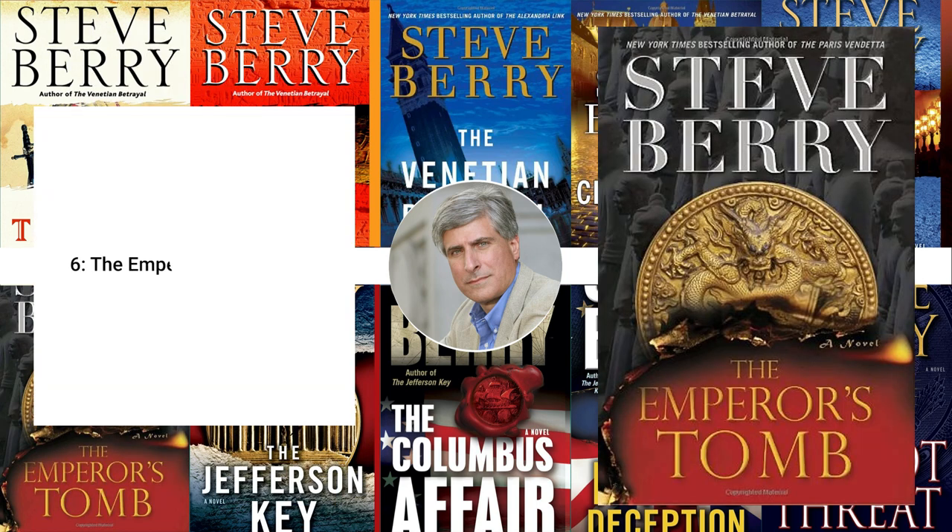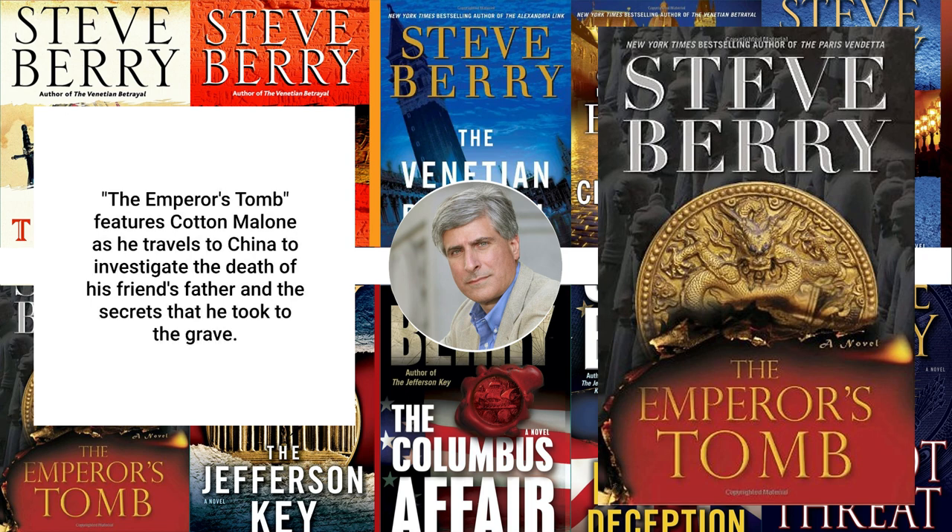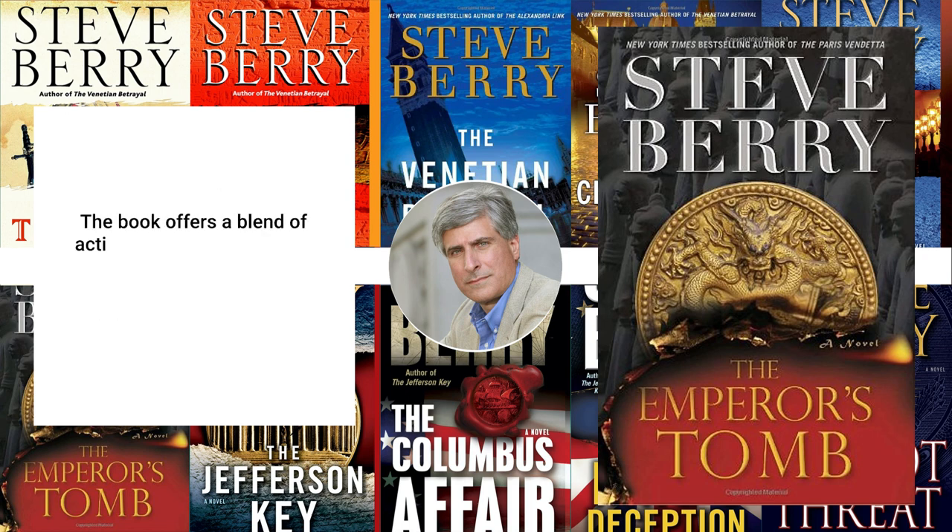6. The Emperor's Tomb, 2002. The Emperor's Tomb features Cotton Malone as he travels to China to investigate the death of his friend's father and the secrets that he took to the grave. The book offers a blend of action, history, and mystery, and the intricate plot keeps the reader engaged throughout.